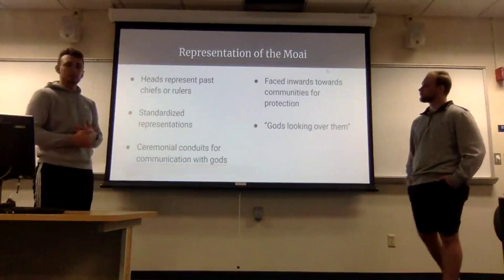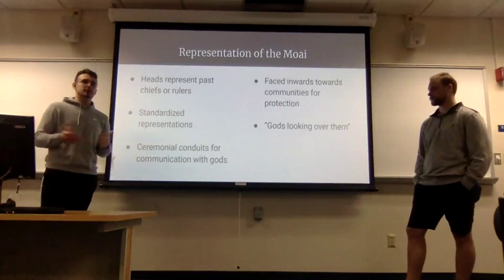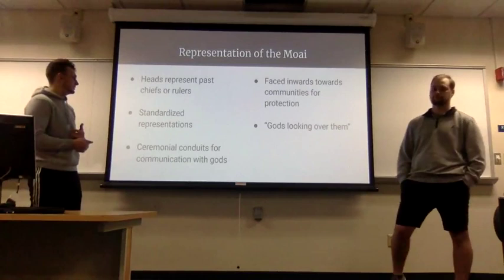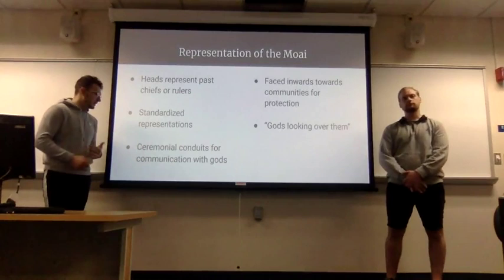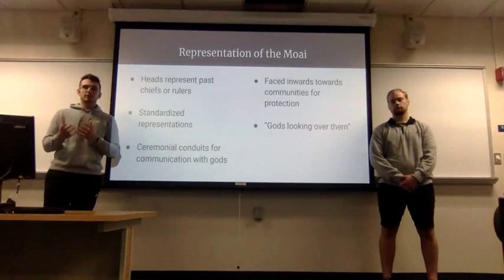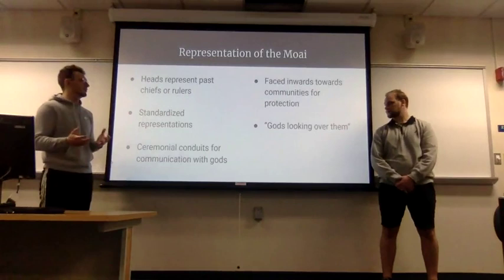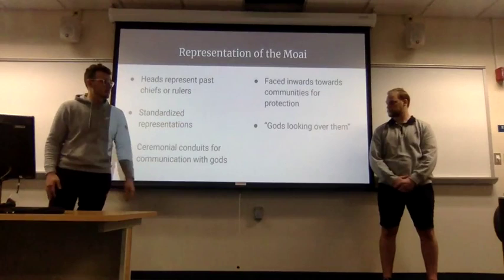The moai represent past chiefs and rulers. With 887 heads on the island, you get a sense of how long they were making them and how many leaders there were, since a new one was crowned every 12 months. The heads aren't exact representations of any one ruler — they're standardized to make production easier. The people saw them as ceremonial conduits for communication with the gods; having a statue of a past god meant the god could look over and protect the community, which is why the heads face inward toward the communities rather than outward toward the sea.